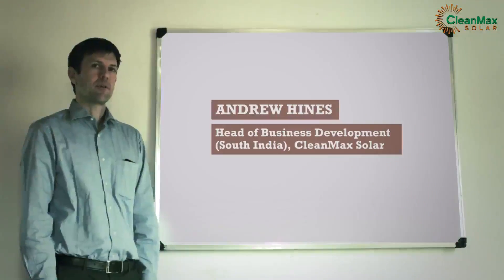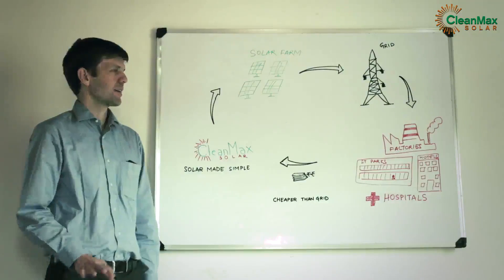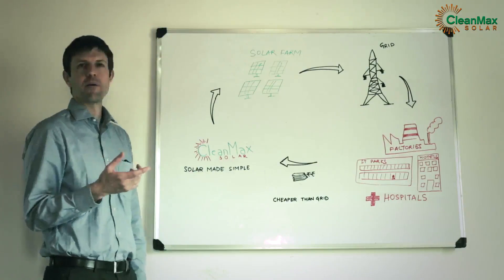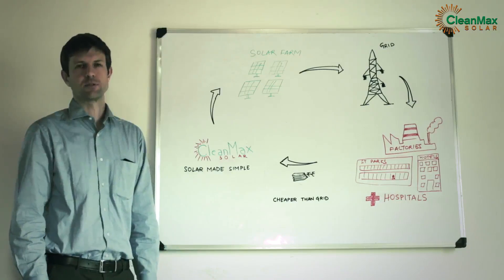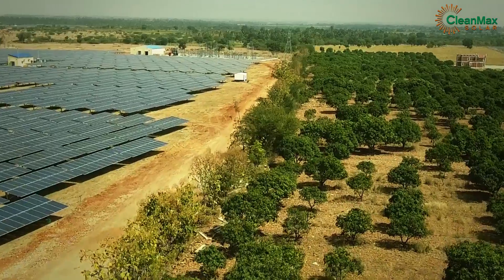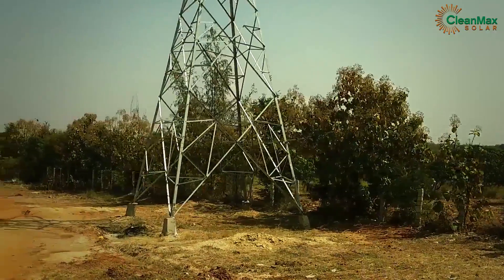One important thing about consuming renewable energy through open access power is that in Karnataka and several other states, you don't have to consume the power at the same time that it's being generated. So for example, if solar power is mostly being generated in the middle of the day, it doesn't mean it can only substitute power consumption at that same time of day, or even on the same day or the same month.